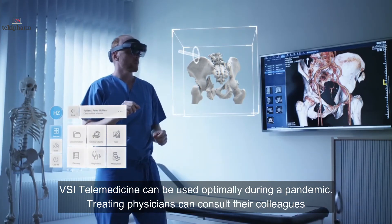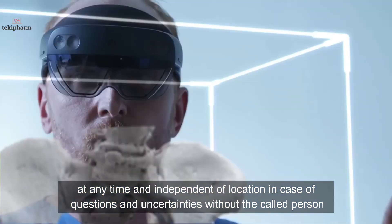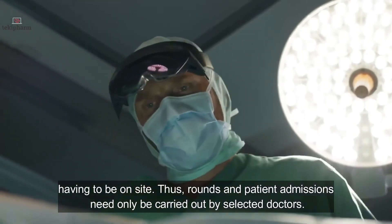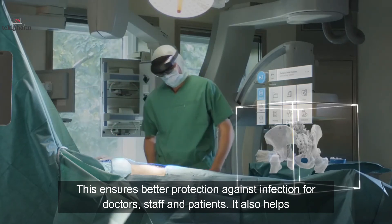VSI telemedicine can be used optimally during a pandemic. Treating physicians can call colleagues at any time and independent of location in cases of questions and uncertainties, without the called person having to be on site. Rounds and patient admission need only be carried out by selected doctors, ensuring better protection against infection for doctors, staff, and patients.